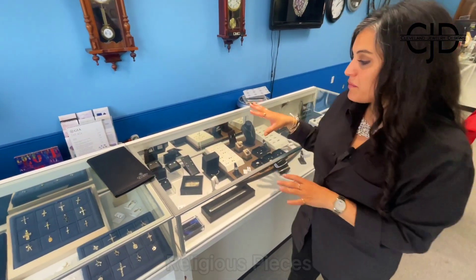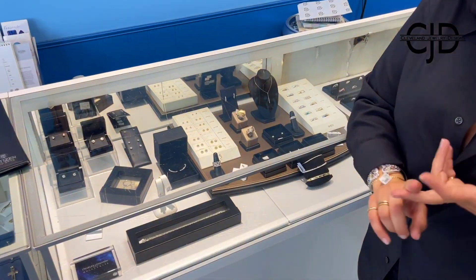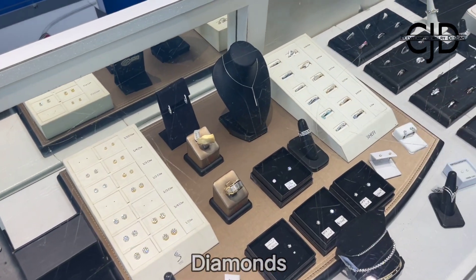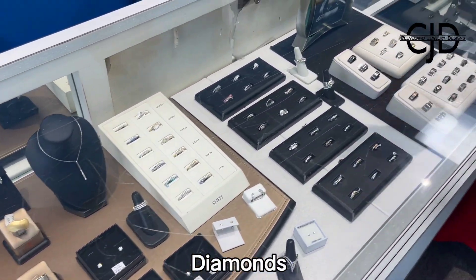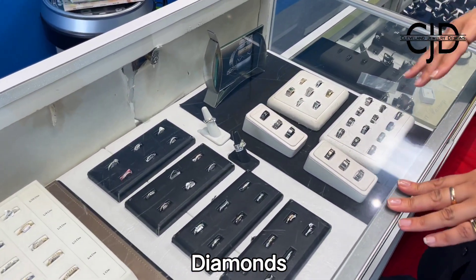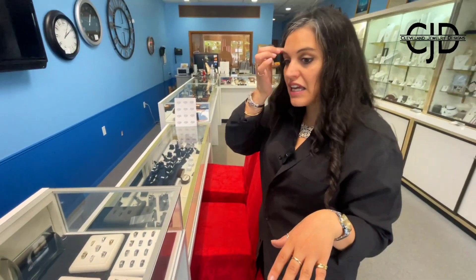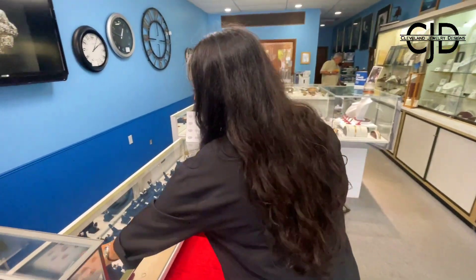Over here we have some diamonds — diamond studs. We have natural diamonds, lab diamonds, and also moissanite. So your diamond earrings, your diamond wedding bands, stacking bands, and also men's bands. And if you don't see something in the showcase, we have a huge supply in our safe and we also have lots of catalogs.